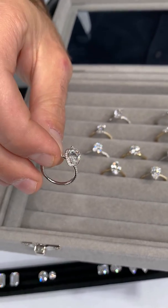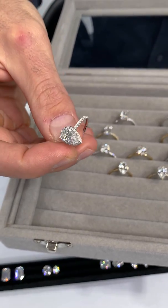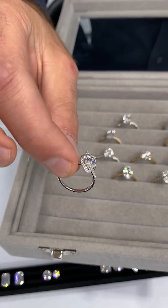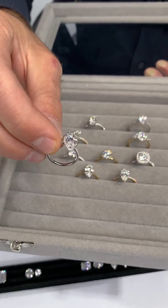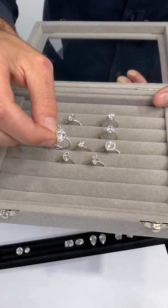So definitely something to consider — a lab-grown center diamond, a beautiful setting like this, and you really have a great combination. We can start with 1.5 carats around these styles. The finished ring will cost you about $6,000 to $7,000, and then you can go up from there.